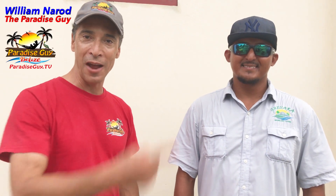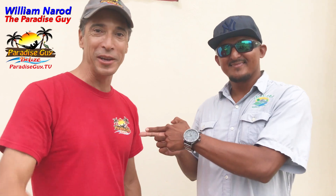And with that, my name is William Nairon. As always, I am the Paradise Guy. We'll see you down here in Belize soon. Cheers.